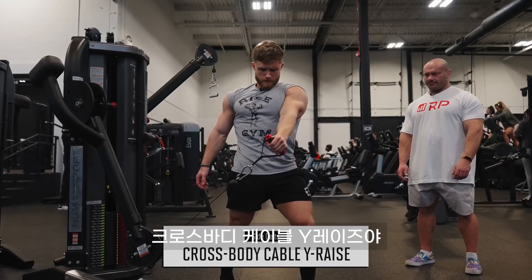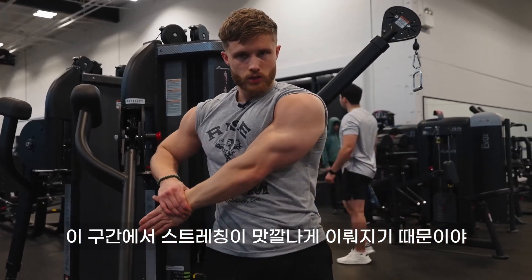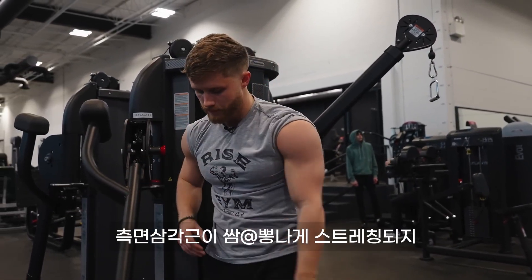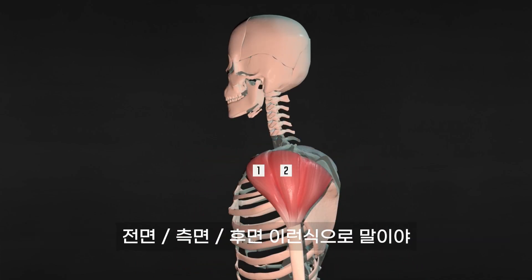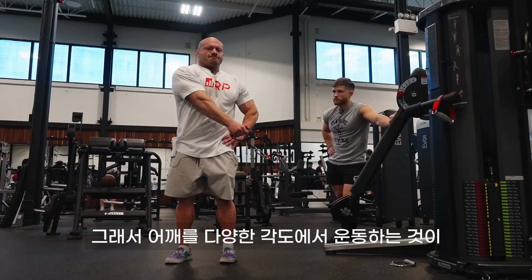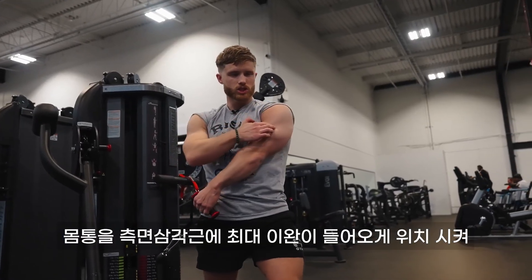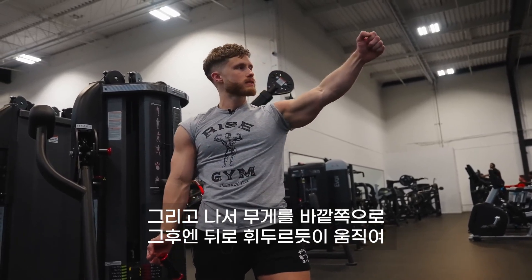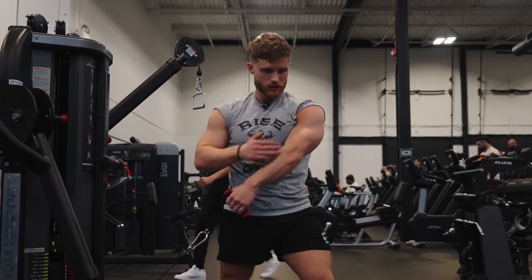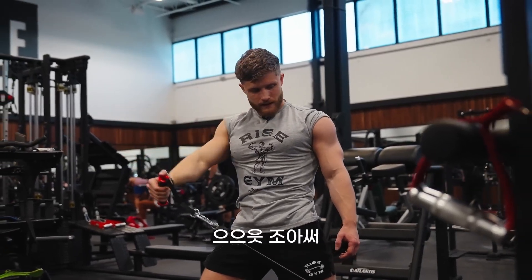My number one side delt exercise is a cross body cable Y raise. Most people doing lateral raises go directly out to the side — there's nothing wrong with that — but the main reason I like these is the stretch you get. If you pull the cable across your body, you get more stretch on the delt. Also, anatomy research shows there are more like seven deltoid compartments, each with unique muscle fibers fanning out in slightly different directions. So hitting the delts from slightly different angles ensures all the fibers get hit evenly. I position my torso to feel the stretch on my side delt, then sweep the weight out and back, almost as if drawing and flicking a sword — up, out, and back.